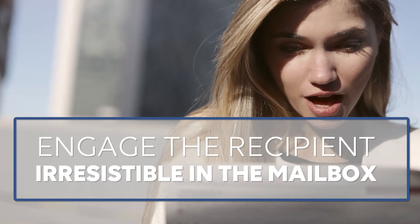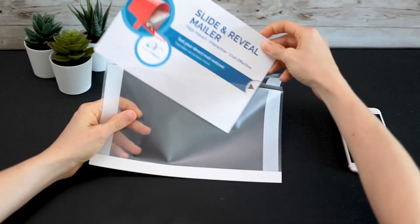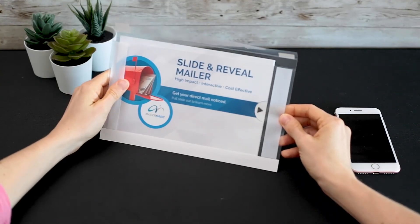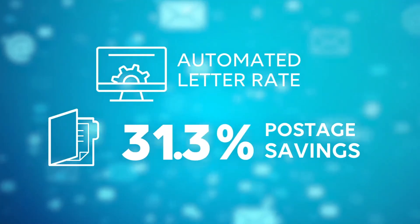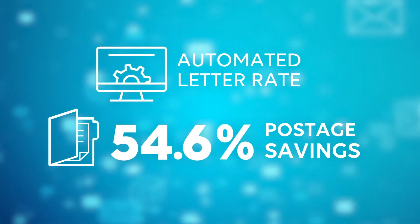To be effective, direct mail needs to engage the recipient. To get noticed, it needs to be irresistible in the mailbox. Each of our mailers are automatically inserted into high-quality, crystal-clear envelopes that allow your brand to make an immediate impact, pique curiosity, and most importantly, increase response rates.